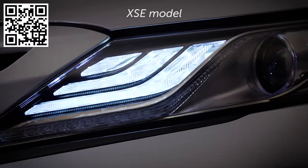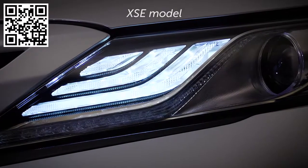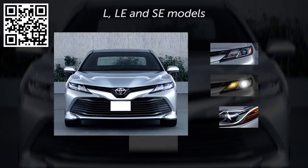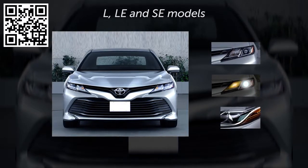XSE adds smoked chrome headlamp ornaments as an additional point of differentiation. Standard lighting on L, LE, and SE models features incandescent bulbs for turn signal indicators and integrates DRL functionality with the LED headlamps.